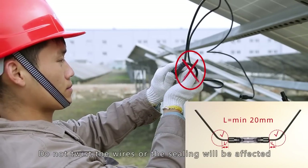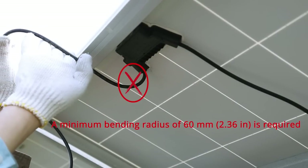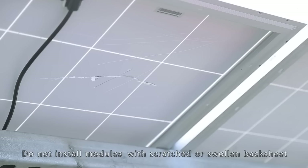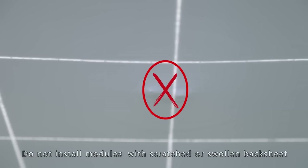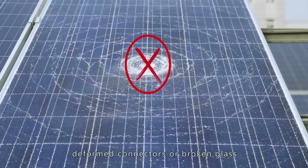Do not twist the wires or the sealing will be affected. Do not install modules with scratched or swollen backsheet, broken wires, deformed connectors, or broken glass.